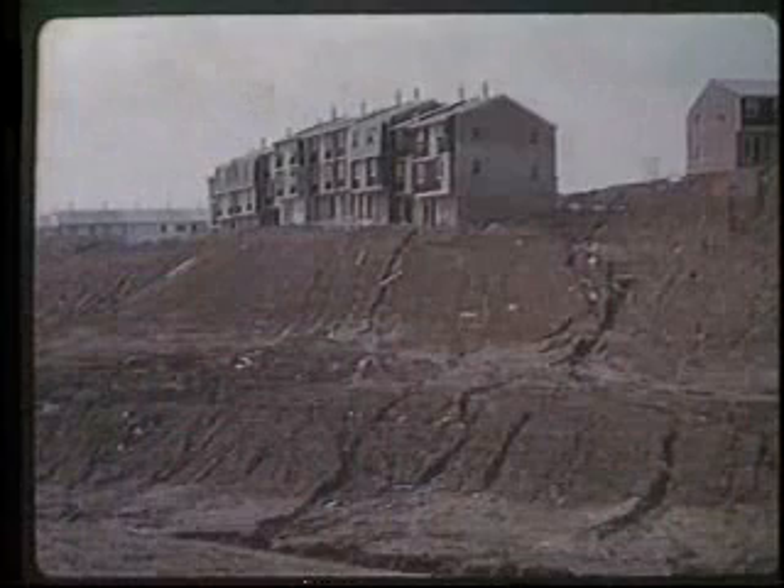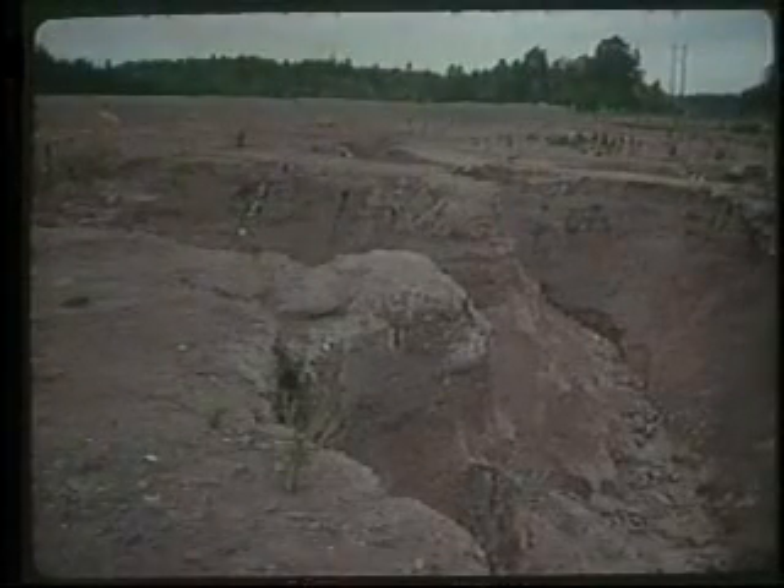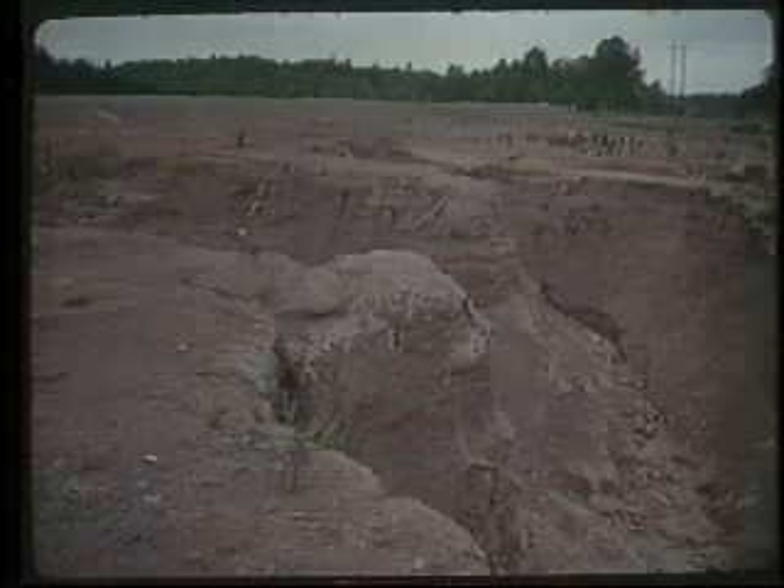Much less dramatic, but much more damaging, is accelerated erosion — erosion caused by people. Each year, billions of tons of soil erode on land in the United States. Most of this is accelerated erosion.